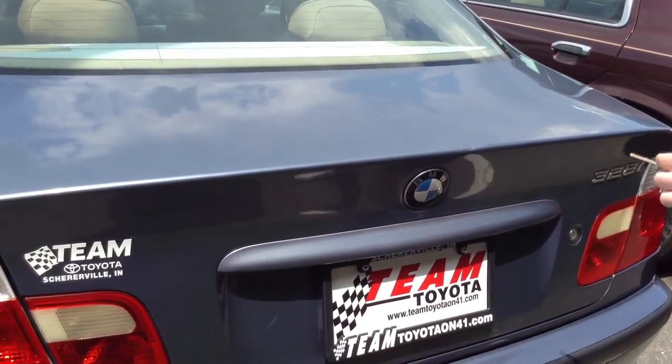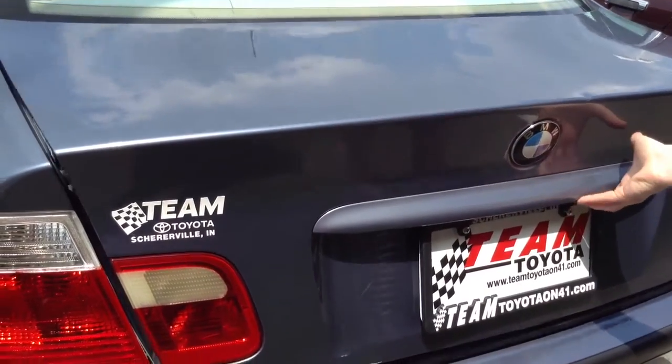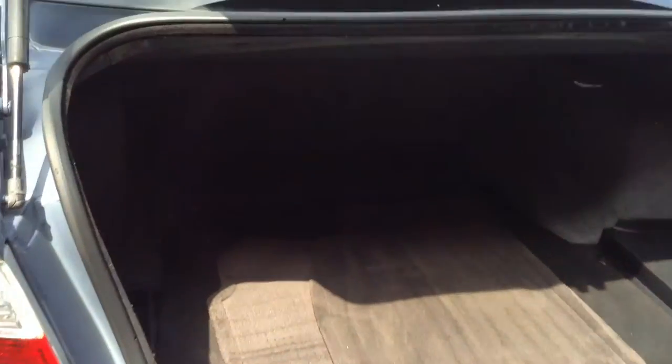Opening up the trunk — there's lots of space in here. It does look very clean, and there are floor mats back there that look like they're in very good condition as well.